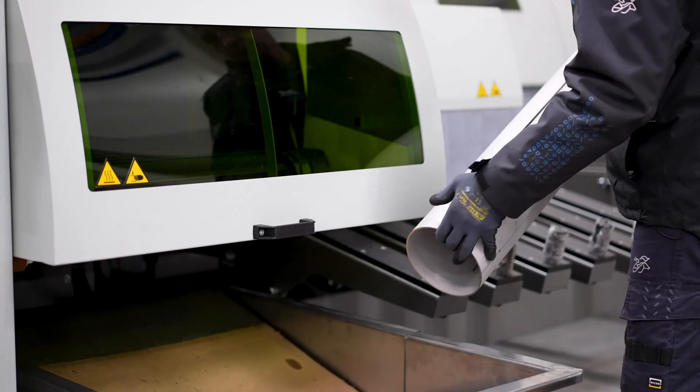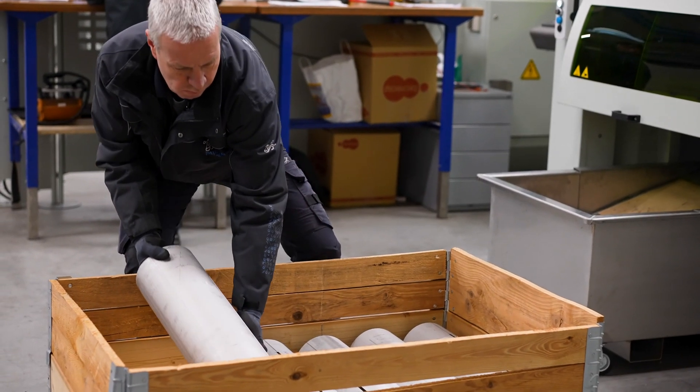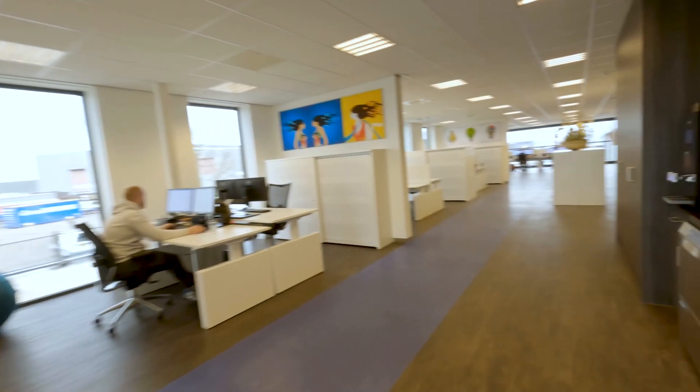With all these functionalities, we reduce cutting waste and have optimal savings on the material. Are you curious about all the possibilities? Then feel free to contact our sales department.